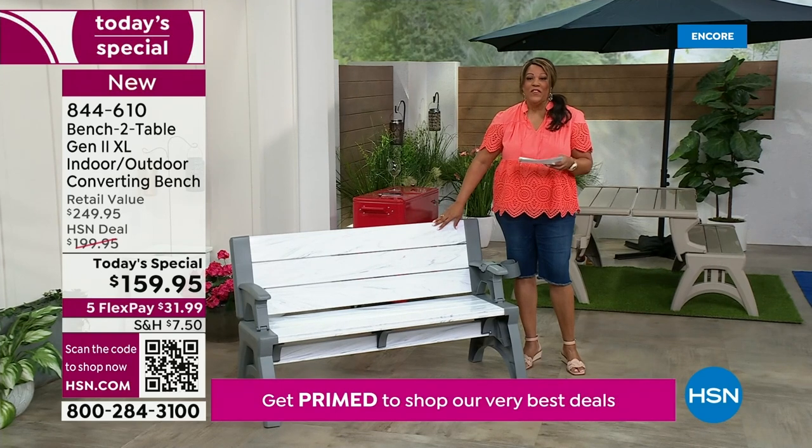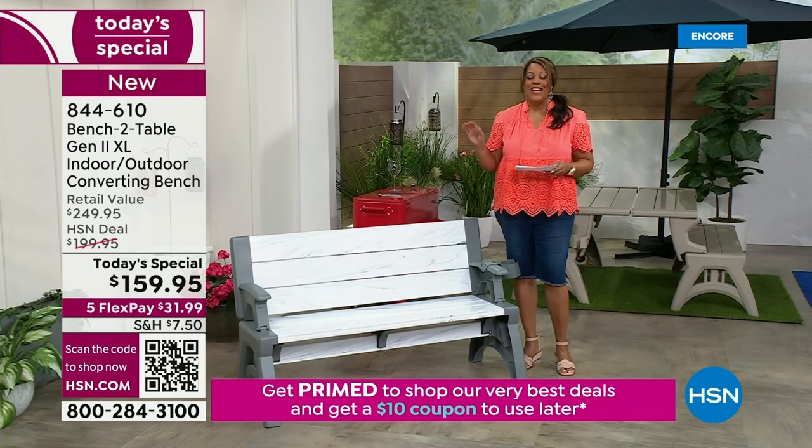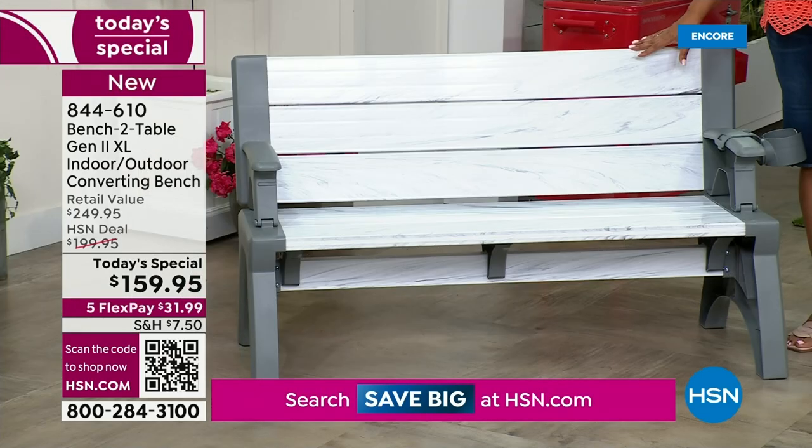I can't believe we have it today for $159.95 — that is the best value of the day. It is a steal. You can get this home for $31.99 because I have it on five flex pay.